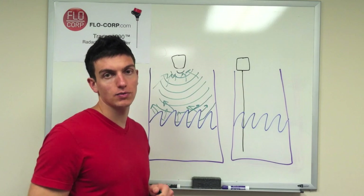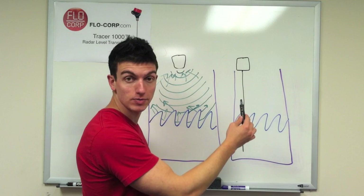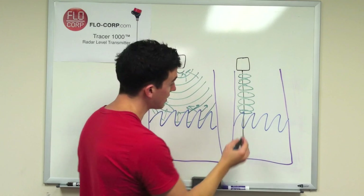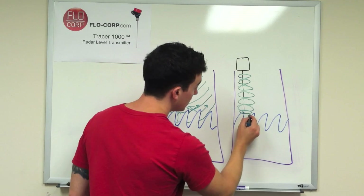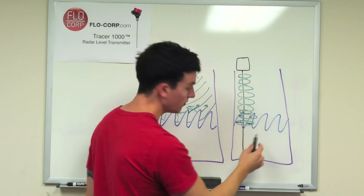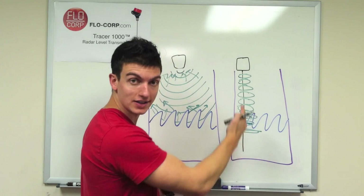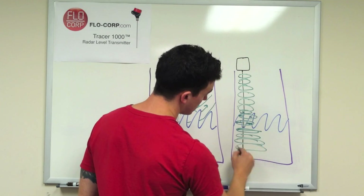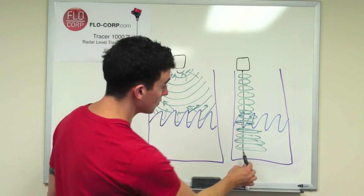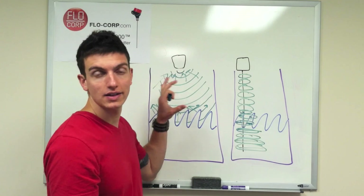This is one situation where radar becomes superior to ultrasonic. The guided wave radar takes circular measurements out from the probe. As it encounters the turbulent surface, it takes measurements progressively, finally registering the strongest signal at the true liquid level. It then continues to the bottom of the probe to confirm that was the strongest signal and that is where the liquid level is. The signal travels straight up through the probe, so there's no problematic reflection off the tank walls the way there is with ultrasonic.